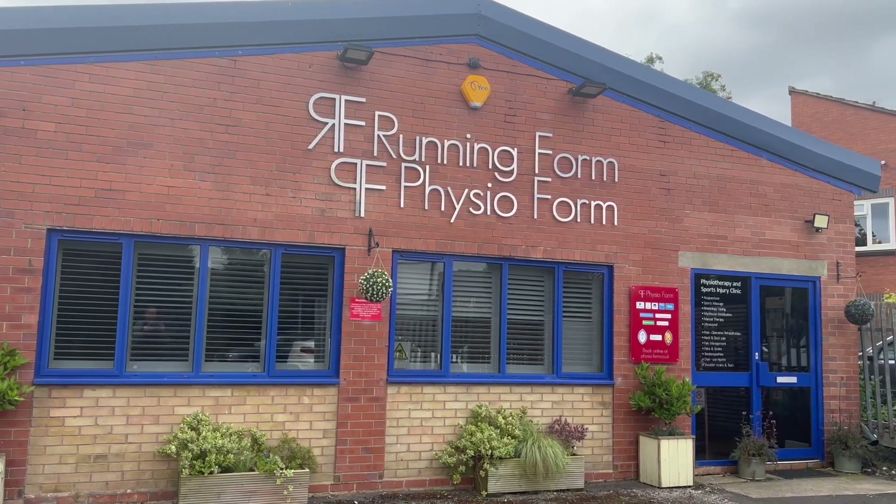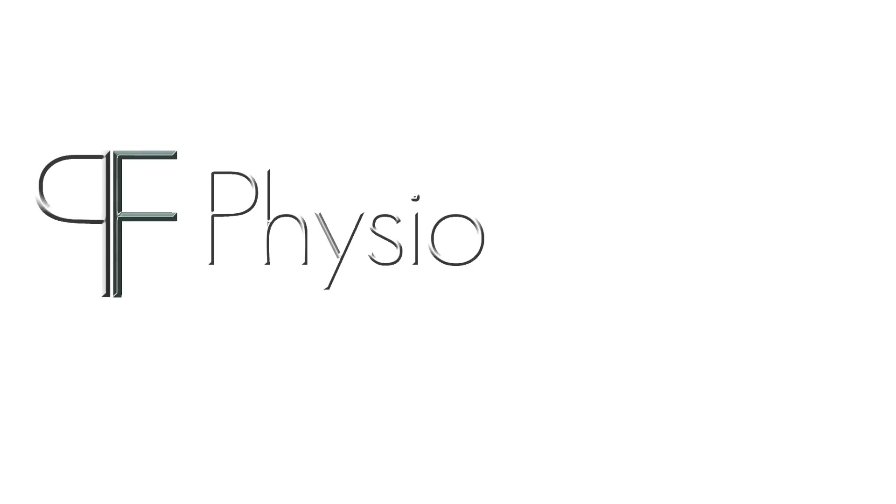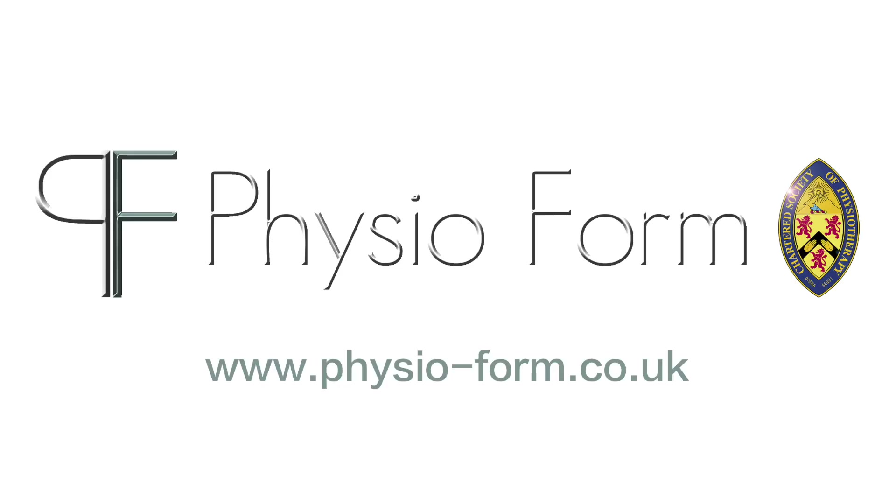If you would like to make an appointment with us at PhysioForm for a biomechanical assessment or bespoke orthotics, you can do so via the online booking form on our website at www.physio-form.co.uk. We look forward to meeting you soon.